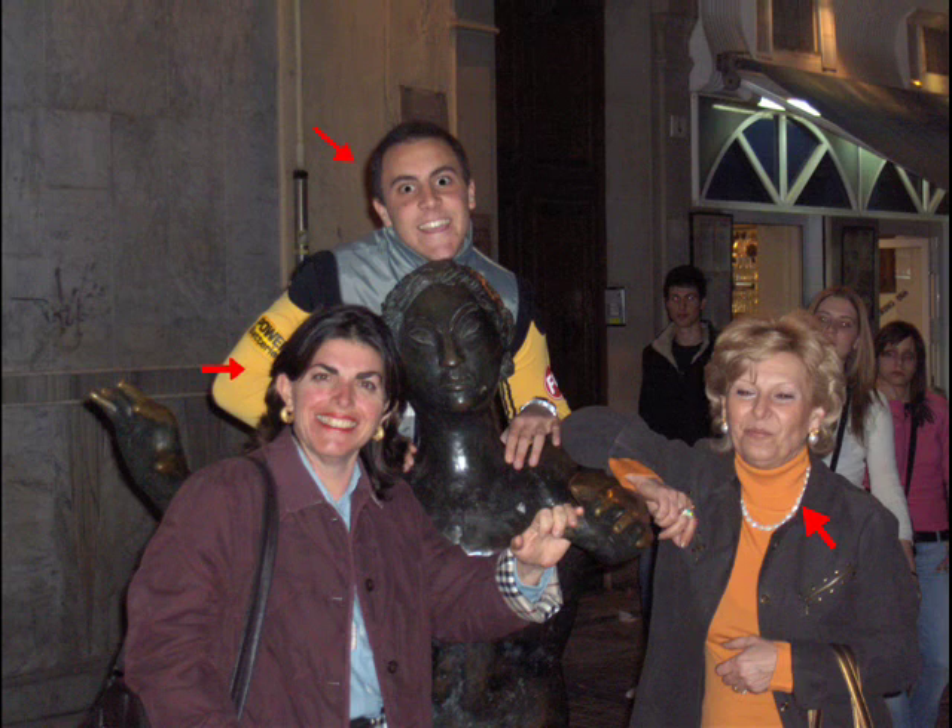Ma pensate, ci credereste se vi dicessi che il folletto si è fatto vivo anche qui? Certamente, direte voi. Ed in effetti fate bene a fidarvi di me, perché anche qui il folletto ha lasciato il suo segno. Eccolo mentre si muove con disinvoltura.